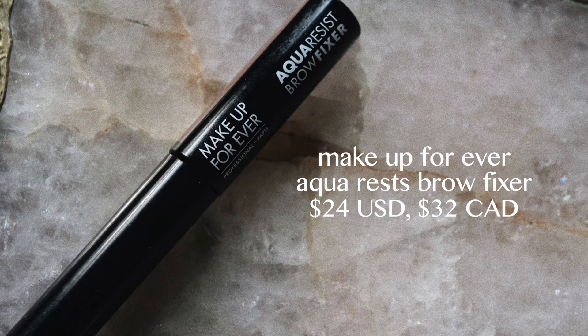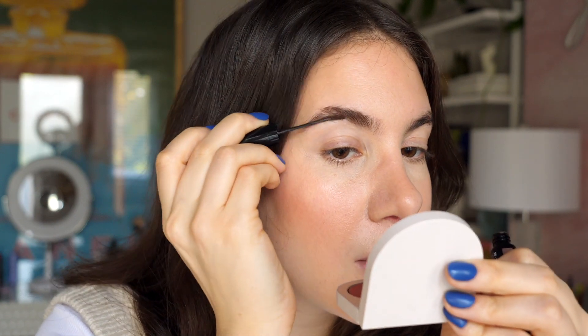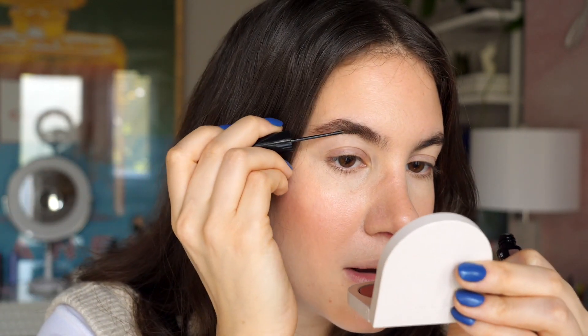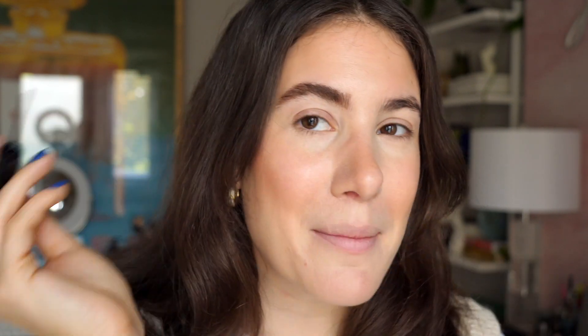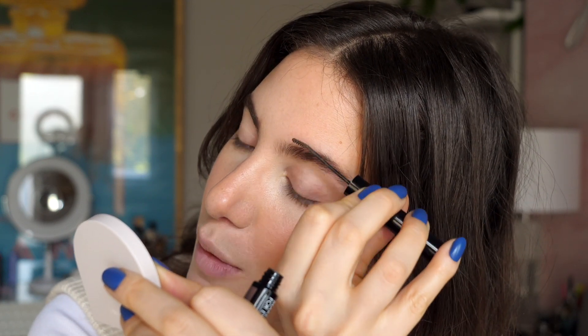For my brows, no matter what season it is, I'm always lazy with them. I love a one-stop shop, so I'm using the Makeup Forever Aqua Resist Brow Fixer — it's a brow gel that also fills in the brows at the same time, very quick and easy, and gives me a nice bold brow. I brush it through my entire brow and put whatever's left on the spoolie towards the front so it's not quite as dark. In winter I actually like my brows to be a little bit extra bold — similar to how I dye my hair a little darker.